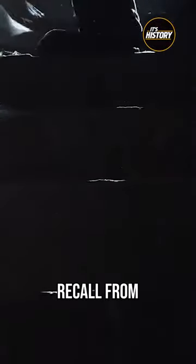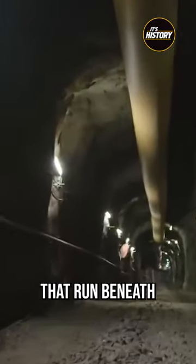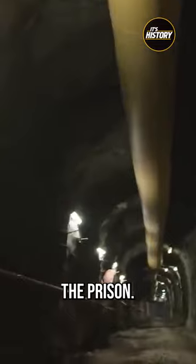As you may recall from the show Prison Break, the old Joliet prison is also known for its intricate network of tunnels that run beneath the facility. These tunnels were originally built to transport supplies and goods between different areas of the prison.